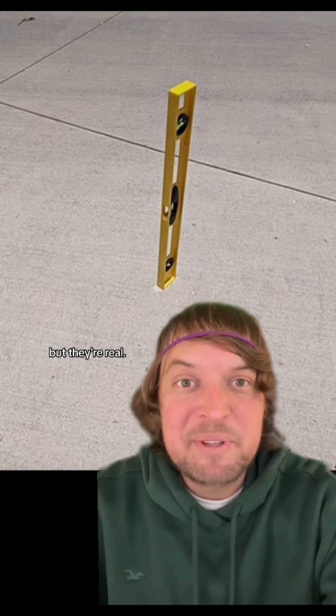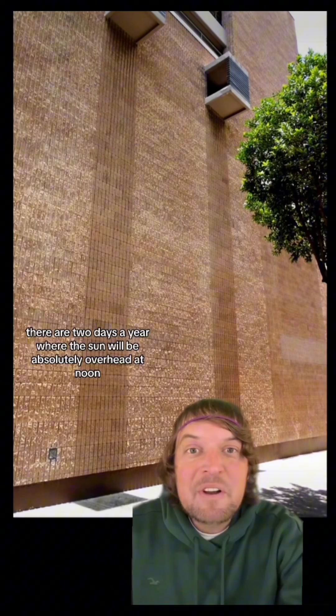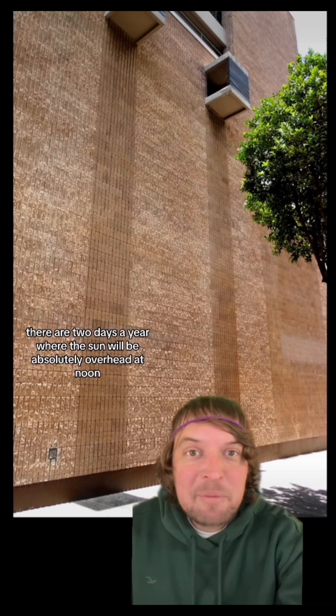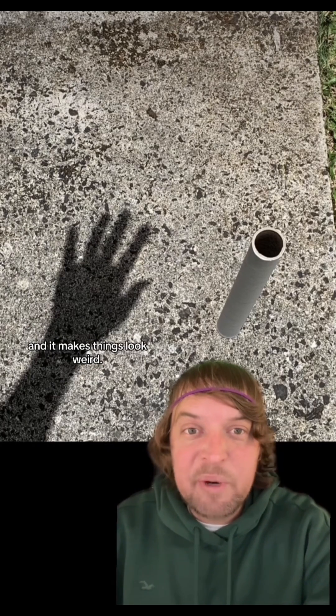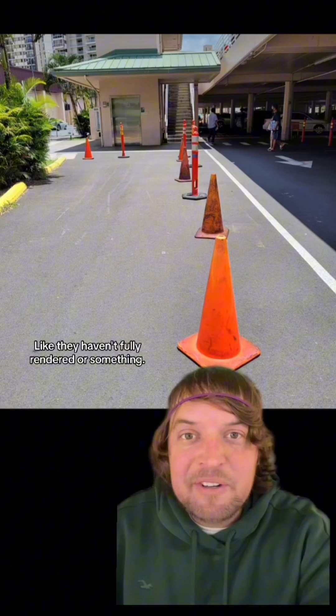Something looks off about these pictures but they're real. In the tropics there are two days a year where the sun will be absolutely overhead at noon. It's called Lahaina Noon and it makes things look weird, like they haven't fully rendered or something.